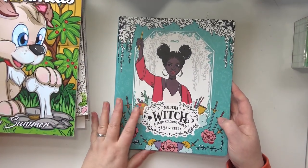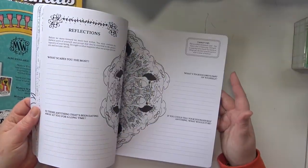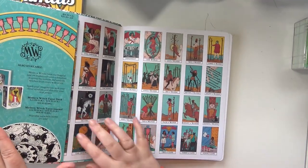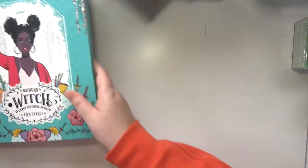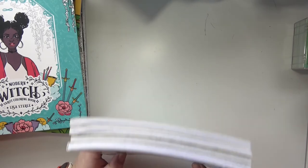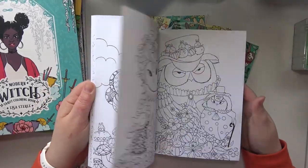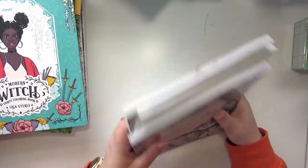And I've got Modern Witch Tarot Coloring Book by Lisa Sterl. These are beautiful. I think I have this tarot deck too — I think my husband got me the matching tarot deck. And then I have all of my Lulu Mayo coloring books. I want literally all of her coloring books because they are just so stinking cute. I haven't colored in a single one of them yet, but they are the cutest thing ever and I just really want to color in them, so I brought all of them.